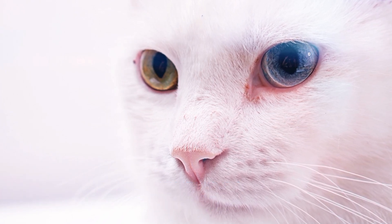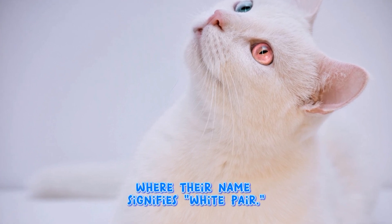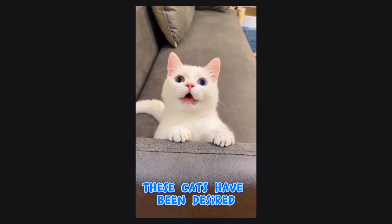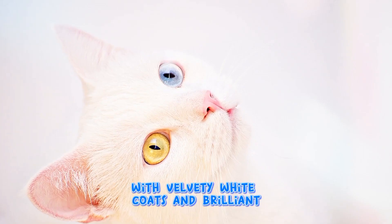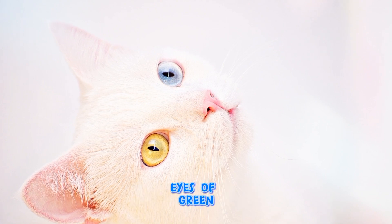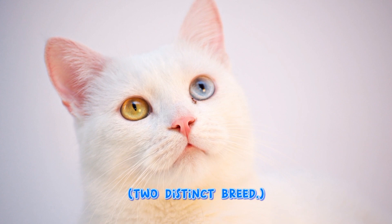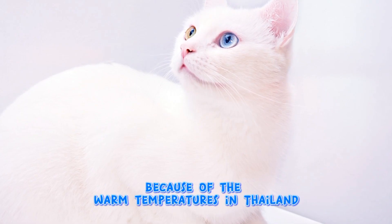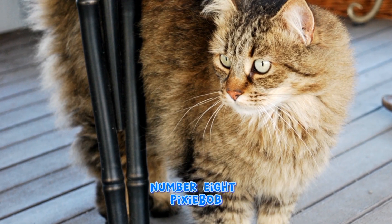The Khao Manee comes from Thailand, where their name means white gem. These cats have been prized for nearly 1,000 years, with velvety white coats and brilliant eyes of green, blue, or gold — two distinct eye-color varieties. This breed has no undercoat due to the warm temperatures in Thailand.